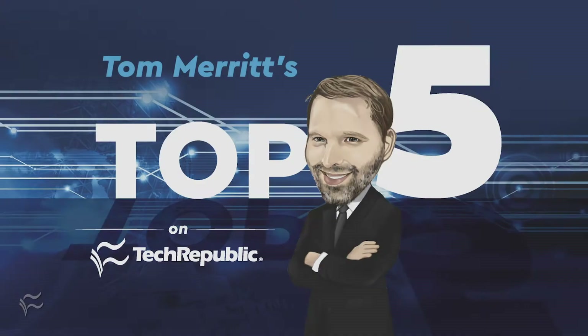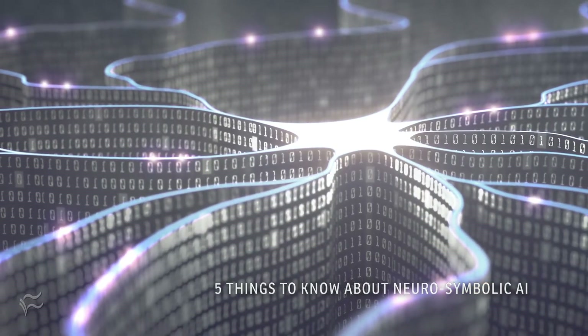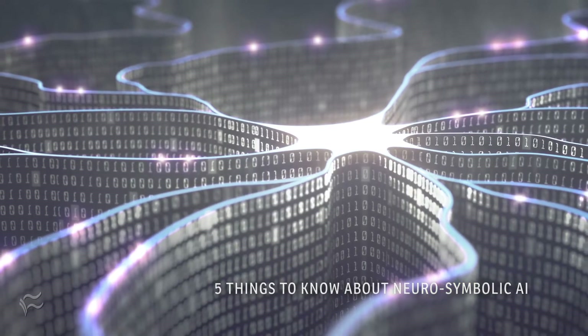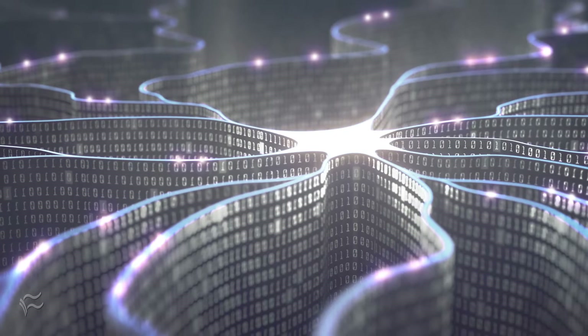I'm Tom Merritt for TechRepublic. Here are five things to know about neurosymbolic AI. You hear a lot about neural networks and deep learning these days, and they can do a lot of impressive things like create pictures of cats that never existed and other potentially more useful examples. But symbolic AI is starting to get some attention too.